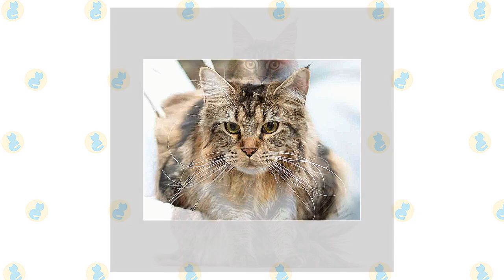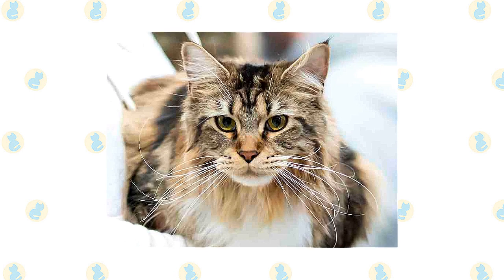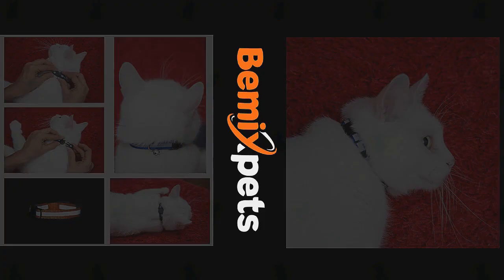Large, expressive eyes are green, gold, greenish-gold, or copper. White or bi-colored Maine Coons may have blue or odd eyes. The brown tabby pattern is so common in this breed that many people don't know Maine Coons can come in any other colors or patterns. They might be surprised to learn that Maine Coons are found in solid colors including black, red, or white; all tabby colors and patterns; bi-colors such as blue and white or red and white; and patterns such as tortoiseshell and calico.